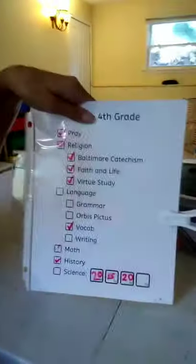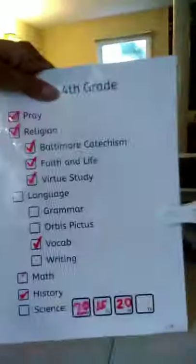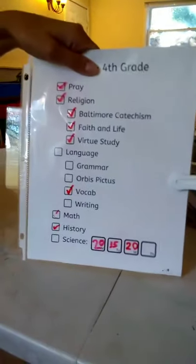Each of my kids has a checklist for the school day so they know what they've done and what they still have to go through. You can see our posters back there — those are our school posters too. Here's an example of the checklist. We put them in page protectors so they can dry erase and check things off every day. One son earns science time — he does a science video game that I'll tell you about — by completing his other subjects first. Each of my kids has one of these to keep track of their work.